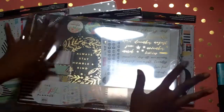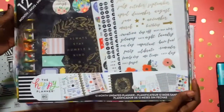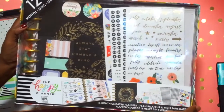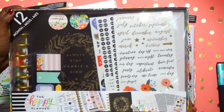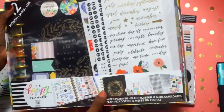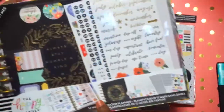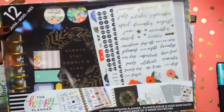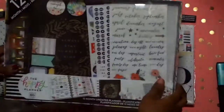Stop the press — I am doing a giveaway right here! I want to give this to one of my lucky subscribers. You all have been so awesome and such a blessing to me. I've met some really great women and I already know I'm going to have a lot of long-time friends out of this. I really appreciate y'all, so I want to give something back. This is the 12-month undated 'Always Stay Humble and Kind' planner kit and I want to give it to one of y'all.